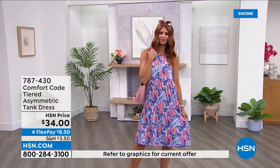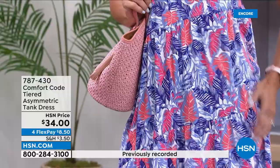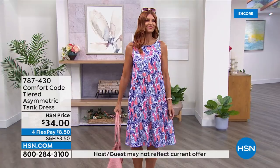This is the stretch jersey fabrication — 95% poly, 5% spandex, easy care, wash and dry. It still has that little bit of peaching on the inside and the outside, so it has that signature Comfort Code feel — that hand feel of just coziness, baby blanket soft, like the inside of a puppy's ear.